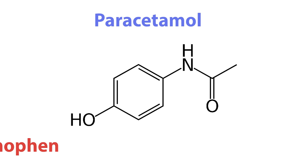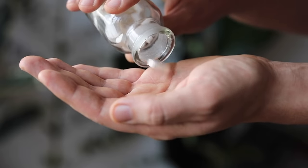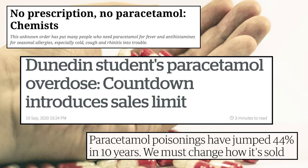Paracetamol, or acetaminophen as it's known commercially, is one of the most widely used over-the-counter drugs for pain relief in the world. Due to its easy access, it's also commonly used in intentional overdose.